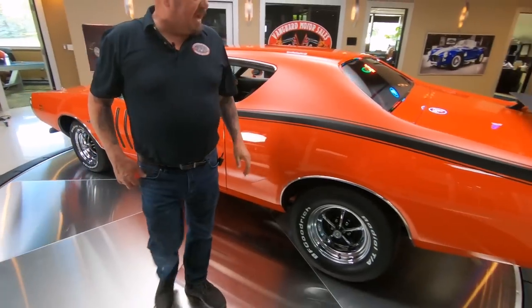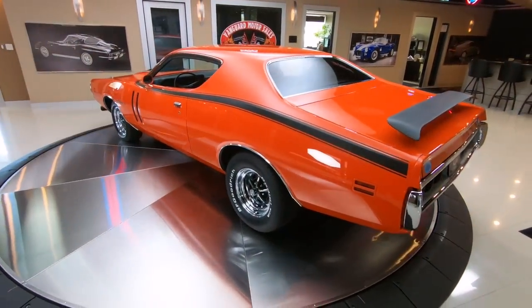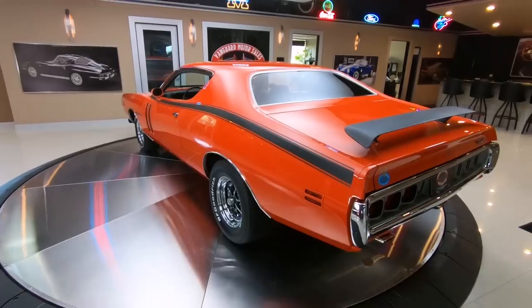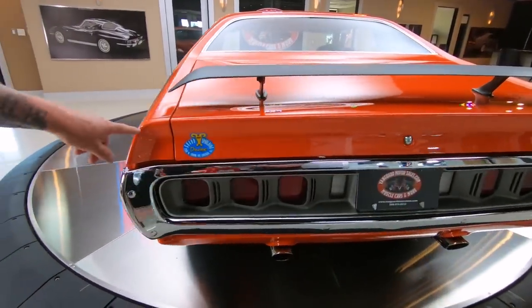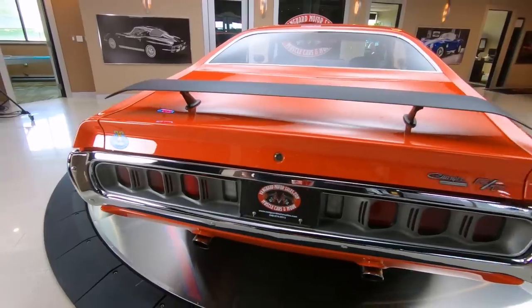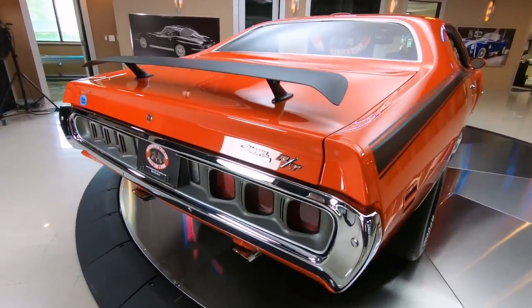It's got the wing on the back looking sweet. The car's got a killer stance on it. She's got Magnum 500s wrapped with some BFGs — looking good. And there's Mr. Norm's little sticker right there. Look at the taillight covers — everything looking sweet.